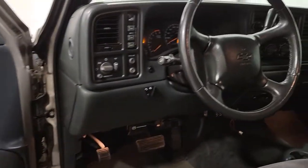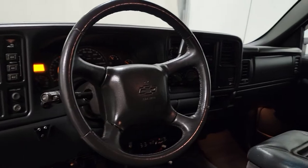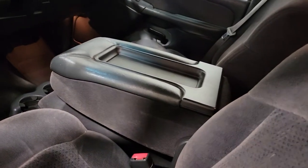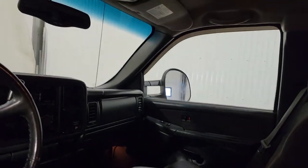Power windows, power door locks, power mirrors, air tilt steering. There is a power seat on both the driver and passenger side as well. A flip-up center console for an extra passenger.